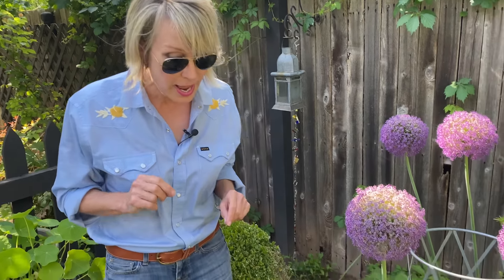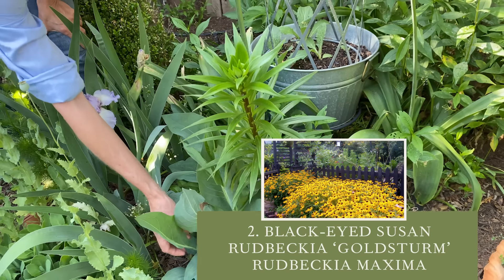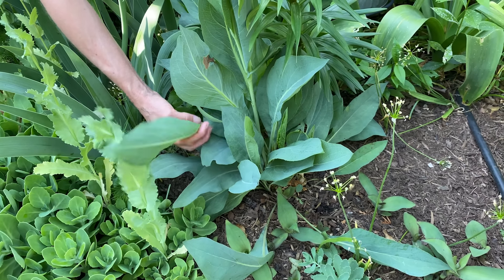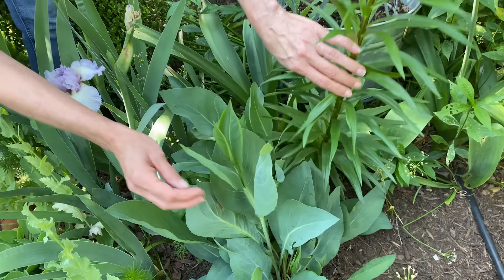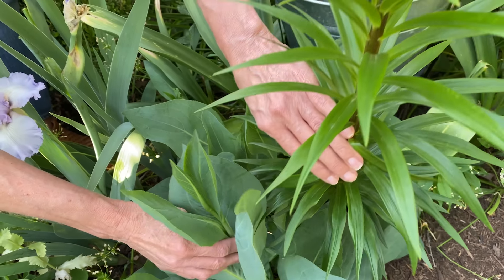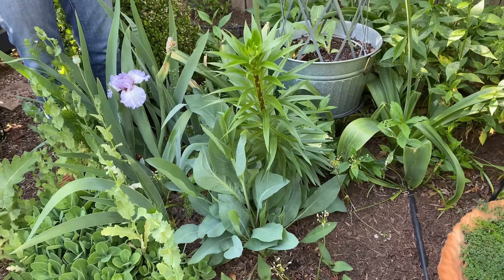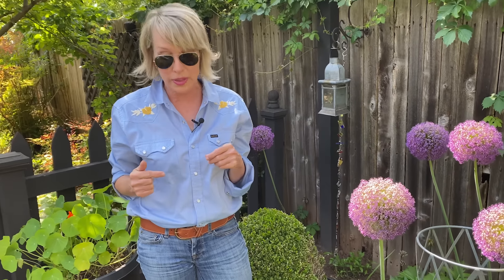Another variety I really like is rudbeckia maxima. I love it because it has these wonderful large blue-green leaves — I got this at Bustani Farm in Stillwater, Oklahoma. It's also extremely tough. It's getting ready to put on a flower; it's a softer, springier yellow without as much gold. I've got it growing here in tandem with some lilies and beautiful allium, and I love it in any kind of gray montage with other gray plants.